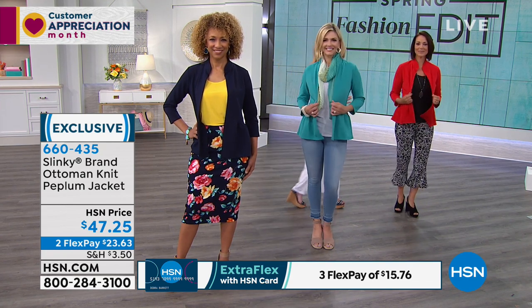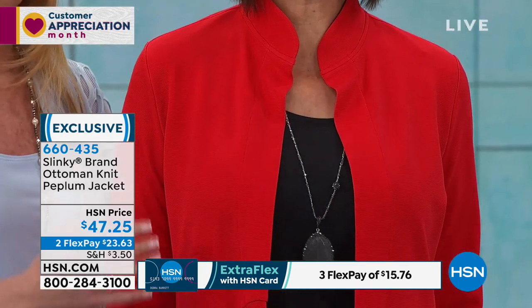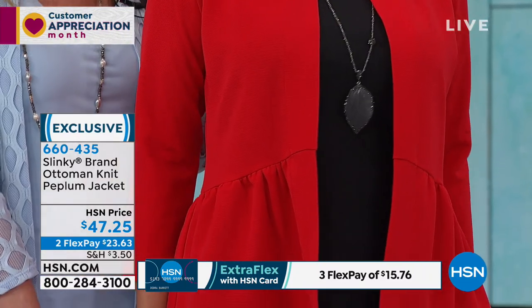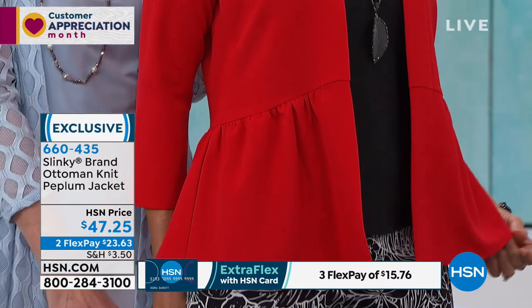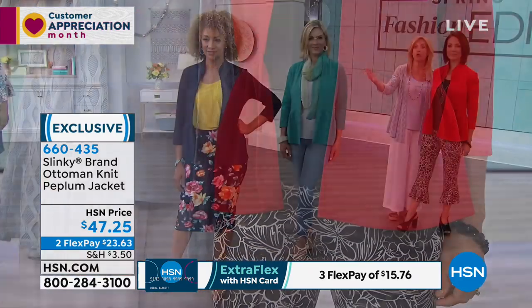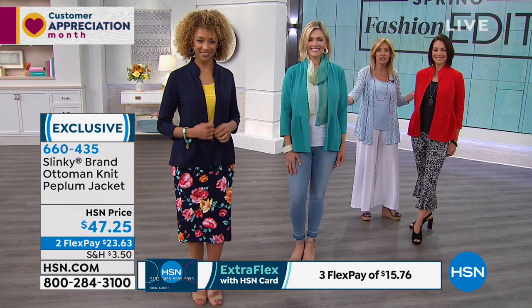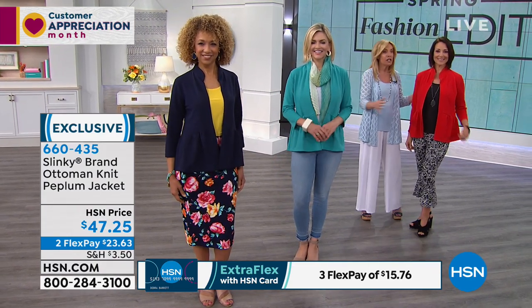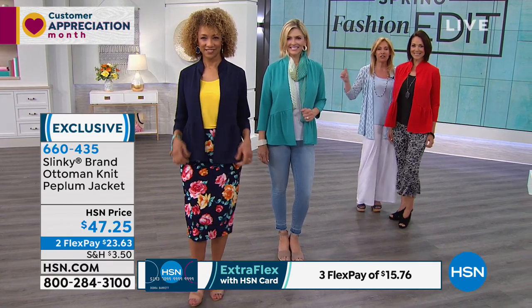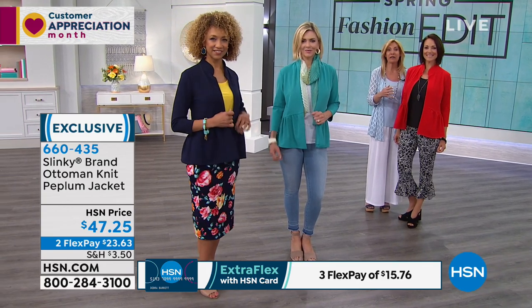Look how cute Donna looks in the red, color blocking it over black — over a black tank, over the black printed ruffle pants. Sharp, chic. You can see how you can go from career, how Liz is wearing it, to casual on Jen with a pair of jeans, to playful on Donna adding that fun little ruffle cha-cha pant. So there are so many different ways of wearing it.